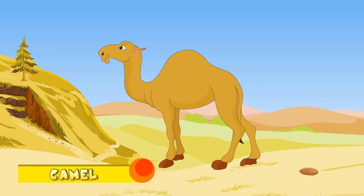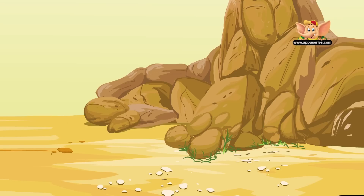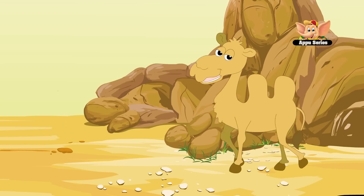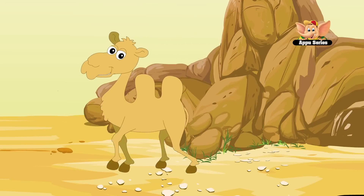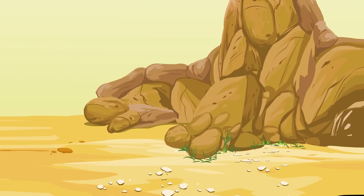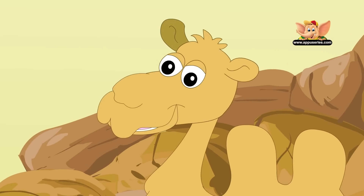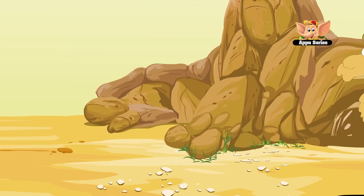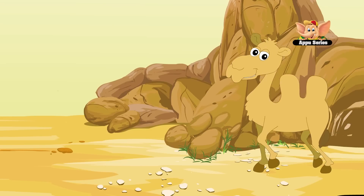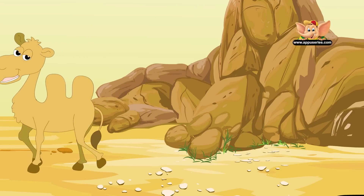Camel. Camels are domestic animals for more than 3,500 years. They are known as the ships of the desert, as many people still depend on them for transportation. Camels have adapted very well to the very dry and hot climates of the desert, and can go without water for long periods of time. They have flat and wide feet that help them from sinking into the sand.